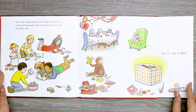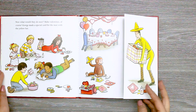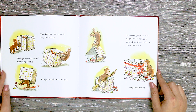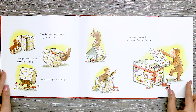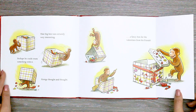But, oh, what was this? That big box was certainly very interesting. Perhaps he could create something with it. George thought and thought. Then George had an idea. He put a bow here and some glitter there, then cut a hole in the top. George was making a fancy box for the valentines from his friends. Look how cool his box is.